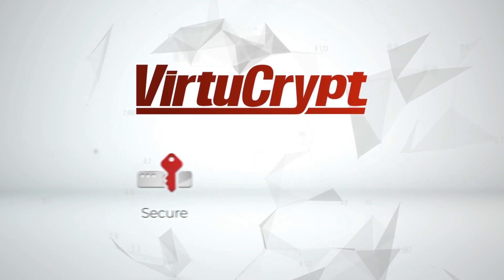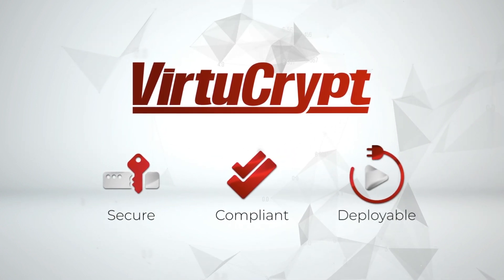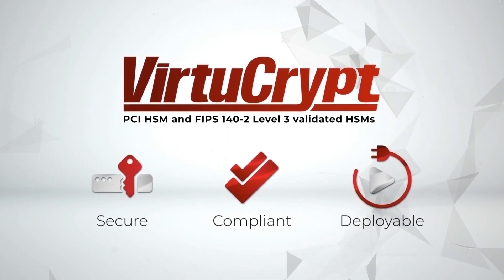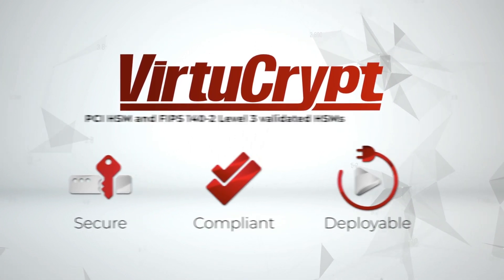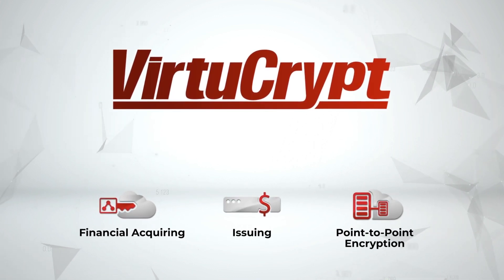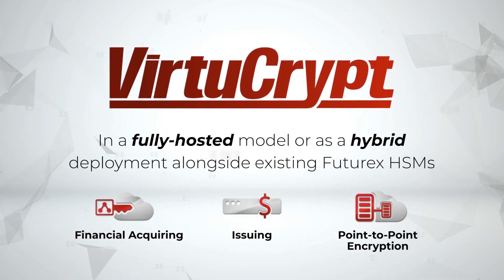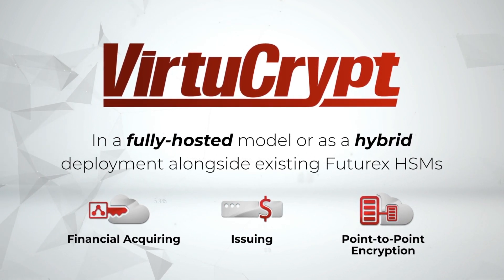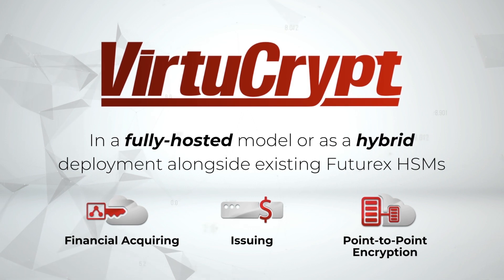VirtueCrypt is offering secure, compliant, quickly deployable PCI-HSM and FIPS 140-2 Level 3 validated HSMs in the cloud for financial acquiring, issuing, point-to-point encryption, and more — in a fully hosted model or as a hybrid deployment alongside existing FutureX HSMs.